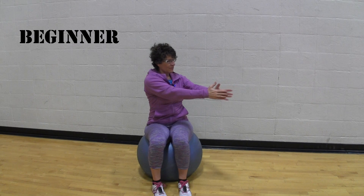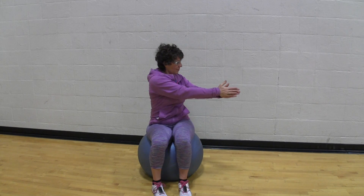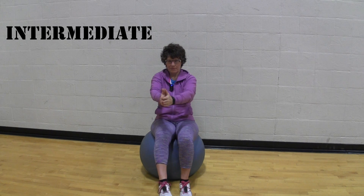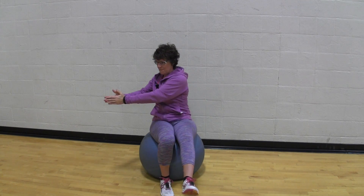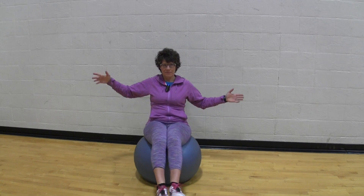A stability ball is a great way to improve our balance — chances are the gym you go to has one, and if not, you can purchase one for about $20. Start by sitting on the ball, reaching your arms out in front of you, and turning side to side while maintaining balance. If that's too easy, close your eyes. For the intermediate version, do the same twisting motion but lift one leg. For the advanced version, lift both legs off the ground and see if you can maintain your balance on the ball.